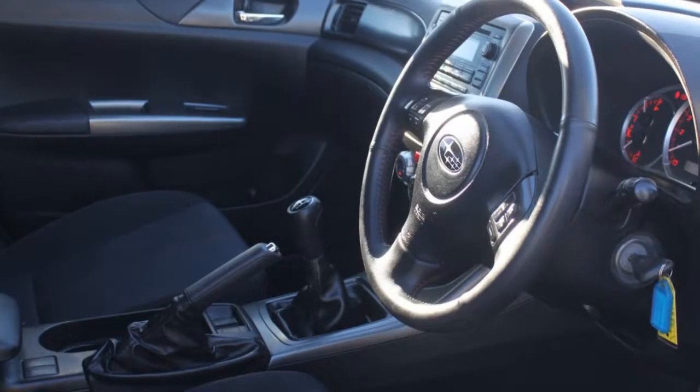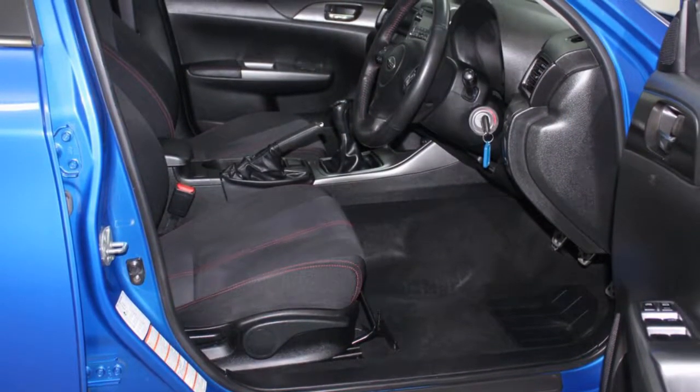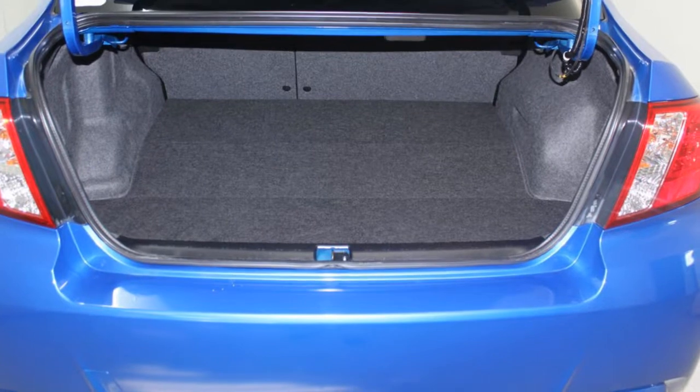This vehicle has all the features you could dream of: remote central locking, cruise control, alloy wheels, power steering, and climate control. The anti-lock braking system will help deliver you safely to your destination, and more.